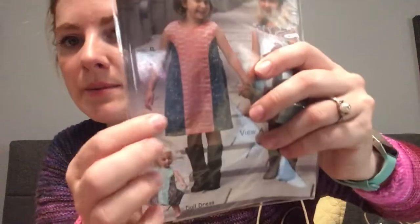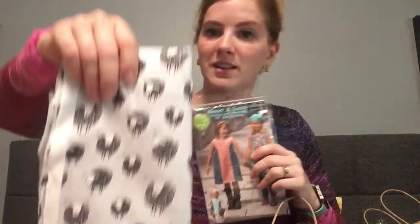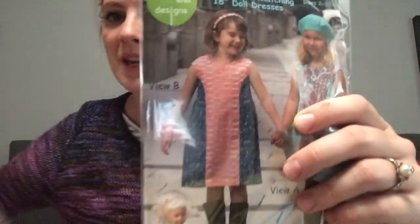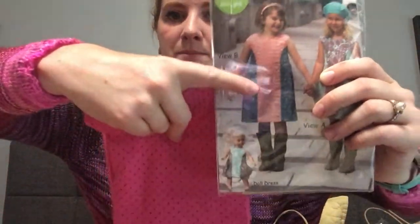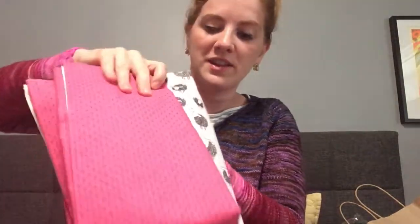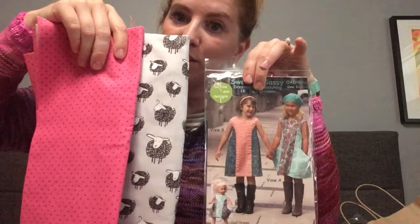I also got a sewing pattern — I'm going to make her this one called Sweet and Sassy. Look how cute it is — the sheep! So the sheep will be the middle of her dress, and then this hot pink will be where the blue is. She chose the pink and I was like, okay if you get the pink can I get the sheep fabric? And she said yes. So I'm hoping she will wear this dress.